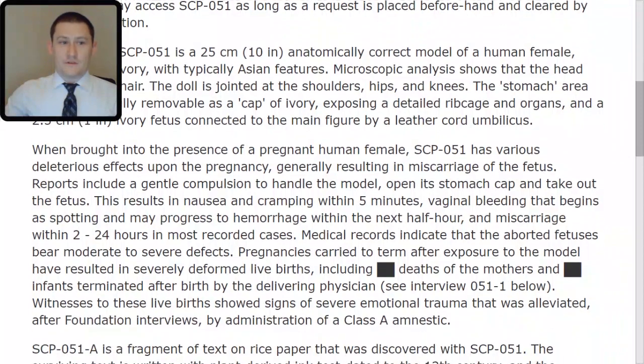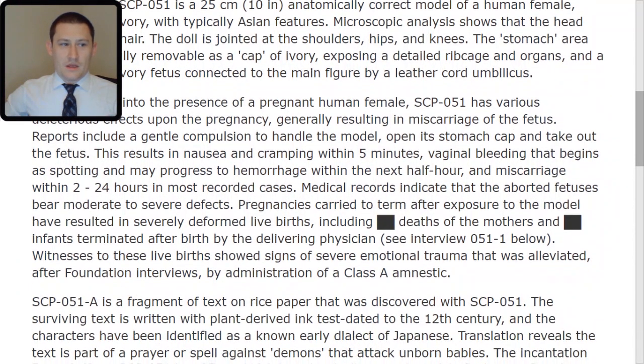When brought into the presence of a pregnant human female, SCP-051 has various deleterious effects upon the pregnancy, generally resulting in miscarriage of the fetus. Reports include a gentle compulsion to handle the model, open its stomach cap, and take out the fetus. This results in nausea and cramping within 5 minutes, vaginal bleeding that begins as spotting and may progress to hemorrhage within the next half hour.